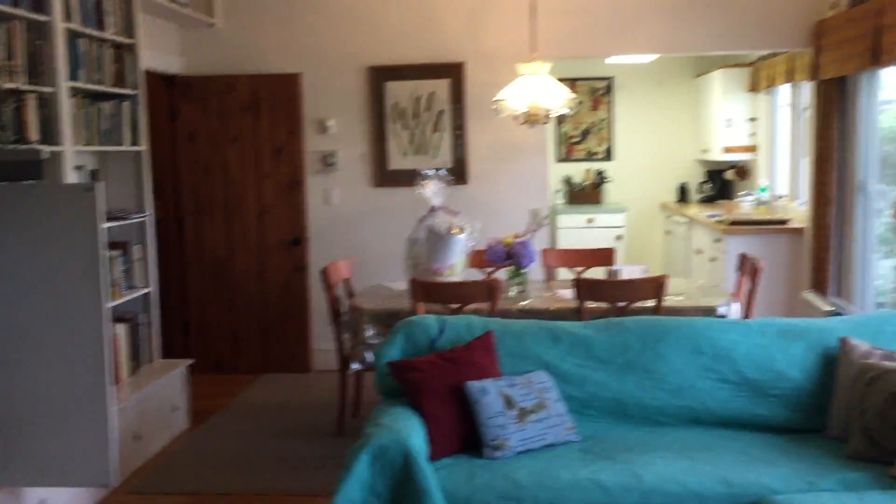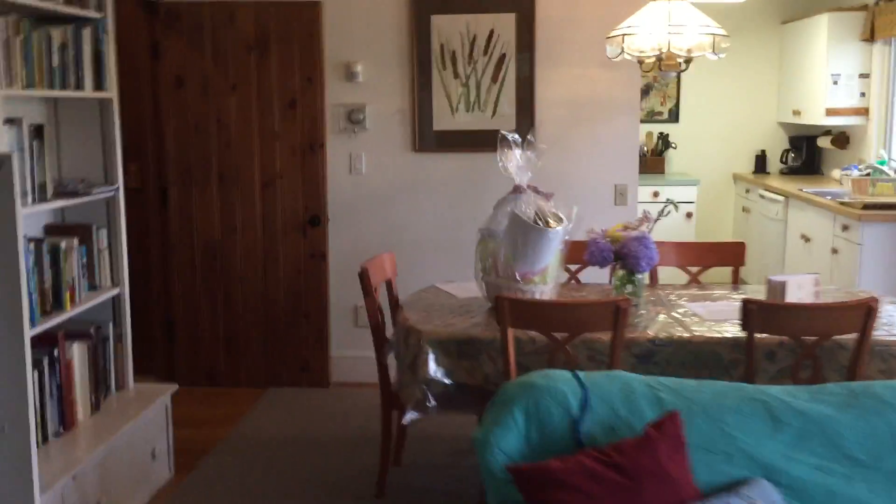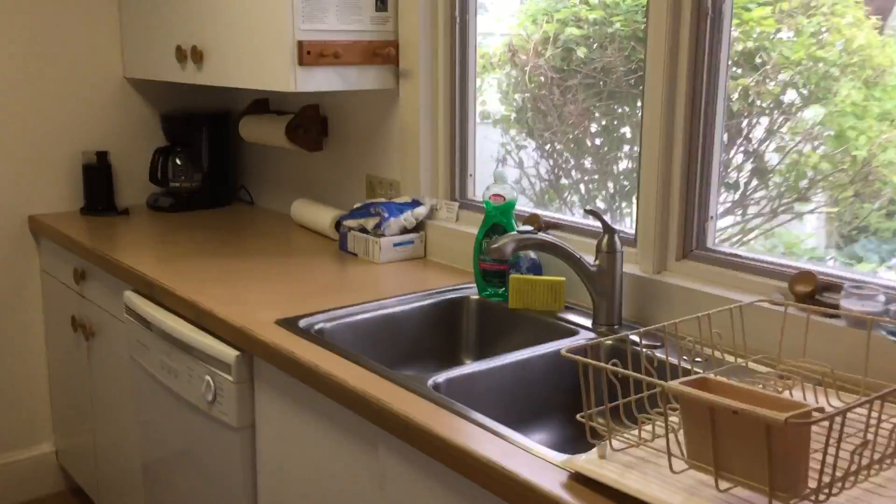Back into the house for a quick look at the kitchen — gas stove and plenty of dishware.